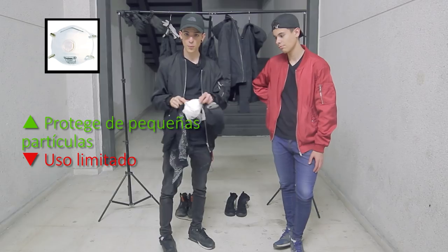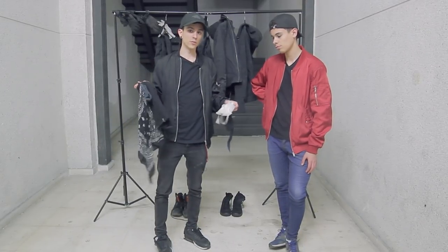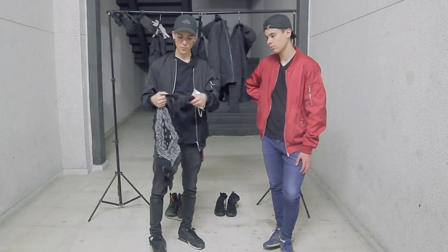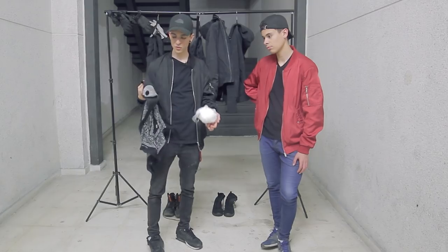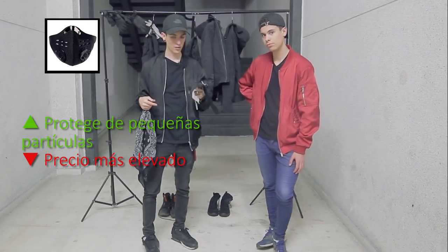Yo personalmente tengo las mascarillas P2, pero tampoco las llevo mucho porque prefiero llevar la bandana. No es que nos proteja mucho, pero es una capa de protección. Y luego están también unas mascarillas que tienen como una fibra de carbono, que también nos quita algo de polvo, pero tampoco mucho.